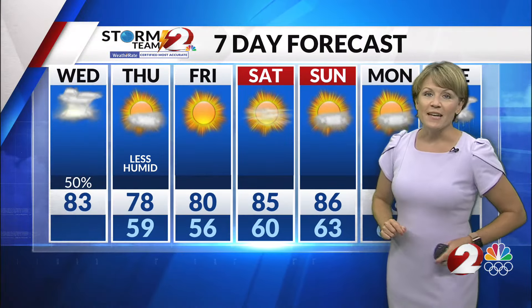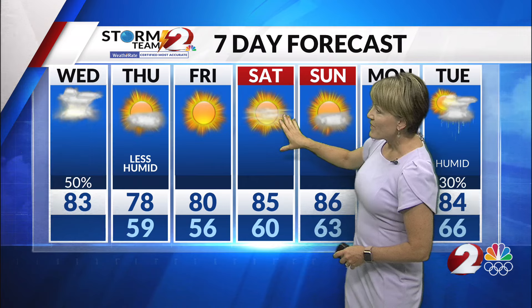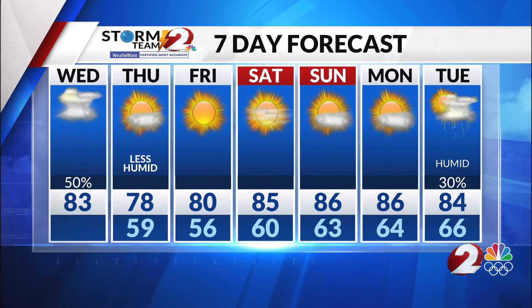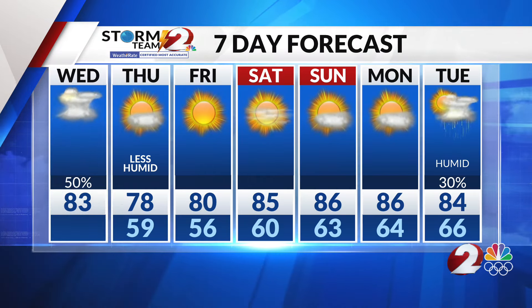Friday, sunny with a high near 80. Then Saturday, mostly sunny at 85, warming to 86 Sunday afternoon. Dry weather does look to continue Monday, with the next chance of rain arriving Tuesday or Wednesday.